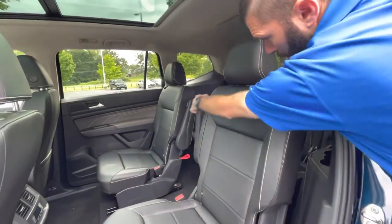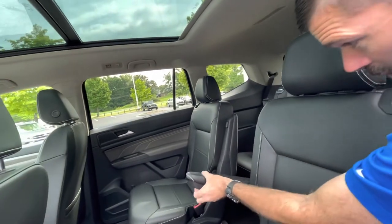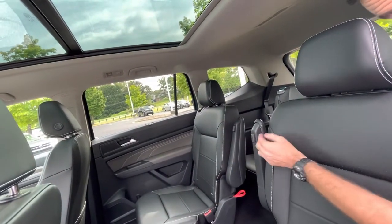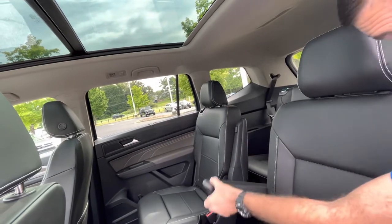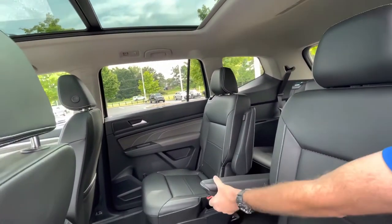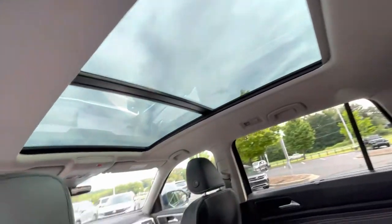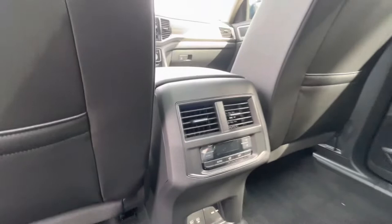Like I said, you do have captain's chairs with built-in armrests that are fully adjustable. New for '22/'23, you have buttons now — you used to have a dial that you had to turn, but now you have an easy button, much easier to control. You'll have your separate HVAC system back there with two USB-C ports and a 115-volt charger.